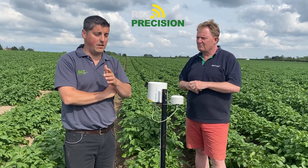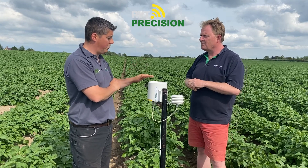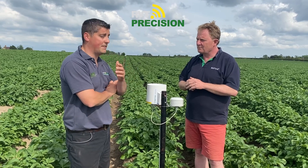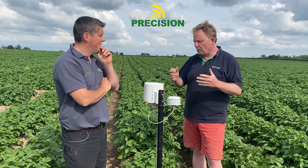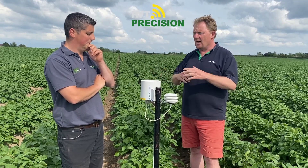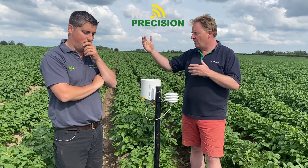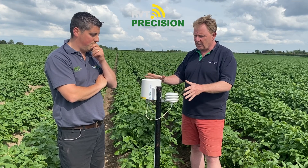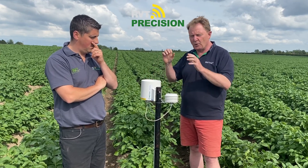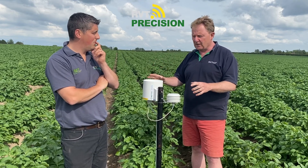We're in the field with this new type of low-cost weather station. Weather stations traditionally have been something which people put in farmyards and use that data for fields. What we've launched here is our low-range set of weather stations, which allows you to put a weather station at a good price straight in the field.